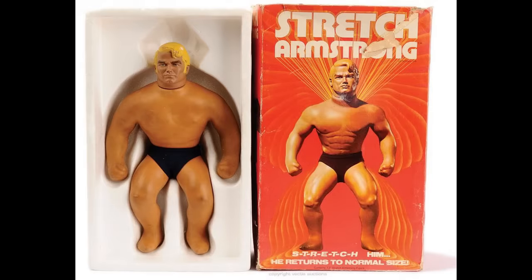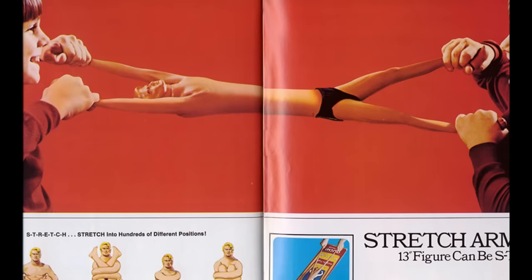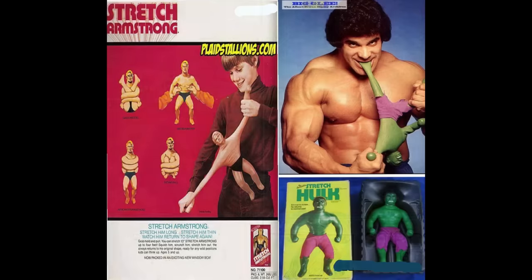The company Kenner launched Stretch Armstrong in 1976 and stopped manufacturing the elastic hero in 1980. His insides were filled with corn syrup.